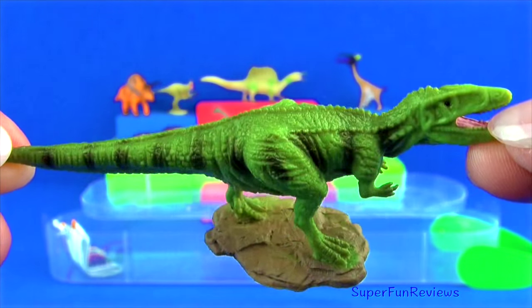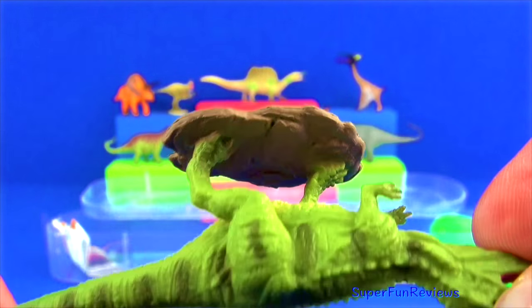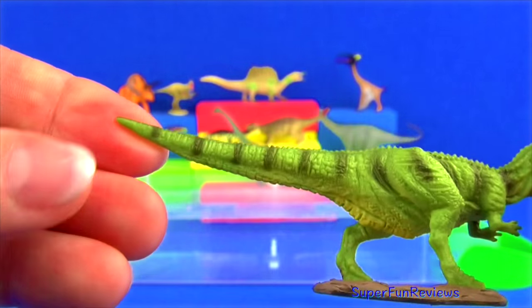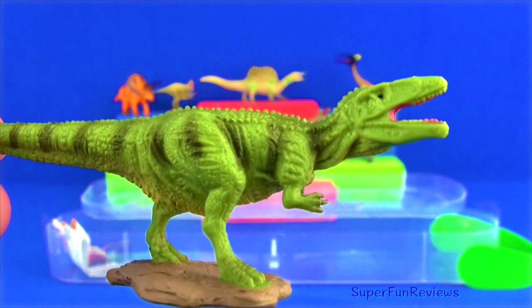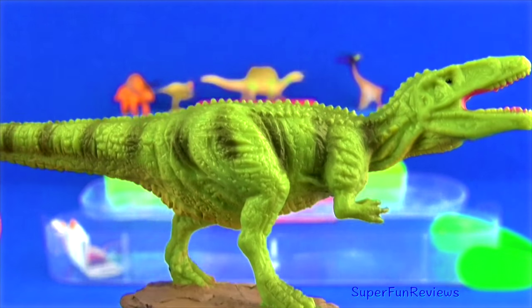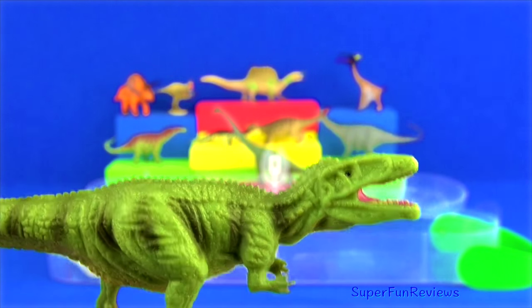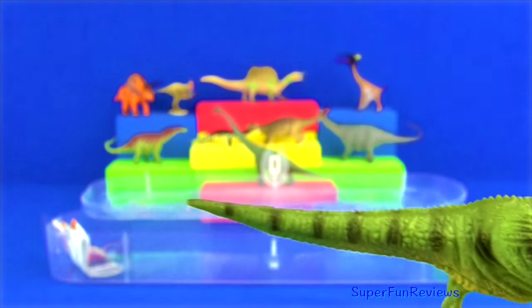Giganotosaurus lived during the late Cretaceous period. It is the longest carnivorous dinosaur, growing up to nearly 45 feet long and weighing about 8 tons. It stood 12 feet tall at the hips, walked on two legs, and had enormous jaws in a 6 foot long skull with 8 inch long serrated teeth.